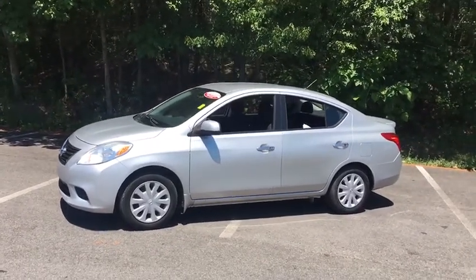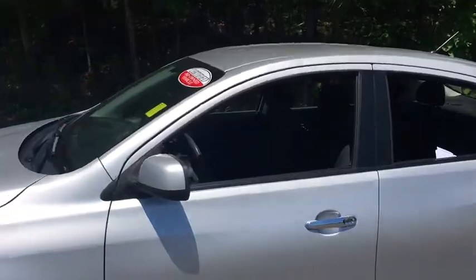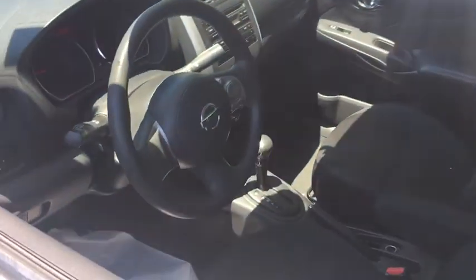This vehicle has less than 65,000 miles. Here are some of this vehicle's great options: Keyless entry.